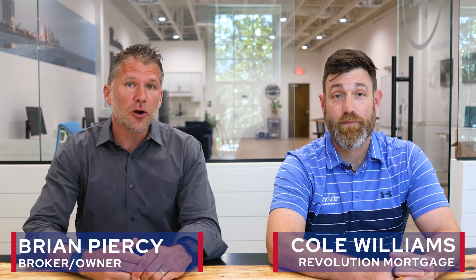Hey, it's Brian Piercy with ERA's Real Estate Moto. I'm here with my go-to lender, Cole Williams from Revolution Mortgage. We had this crazy scenario that came across our plate recently. A client basically wanted a rental property. We saw the income paid for the property, but going through traditional conventional loan processes, they didn't qualify for the loan.